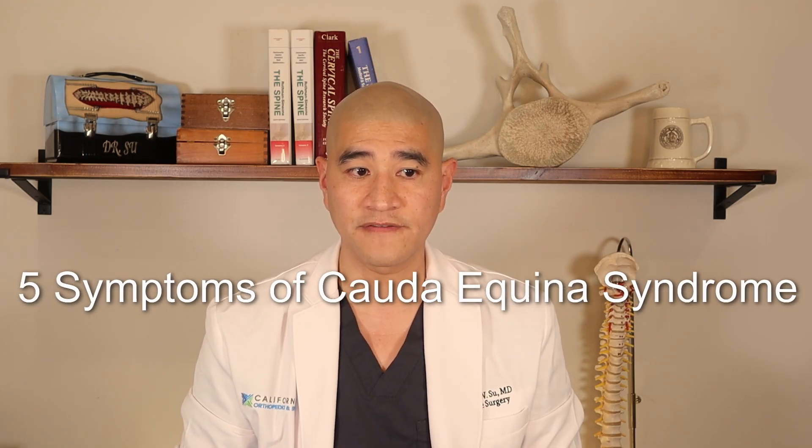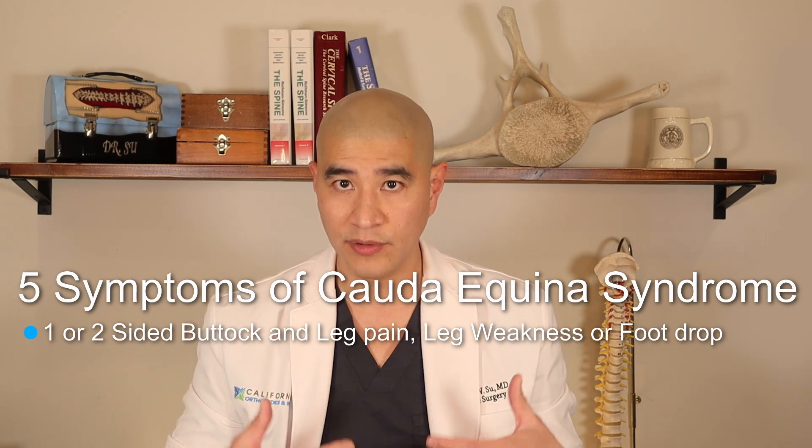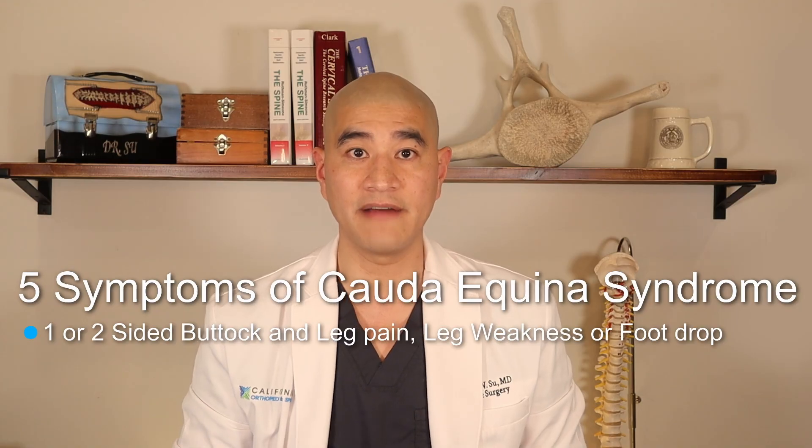The symptoms of Cauda Equina Syndrome are extremely variable — you may only have one or two of them, and they may not be as severe as described here. But even if a symptom is less severe, it's still a reason to be concerned and you should have it checked out by a spine doctor. The first symptom is either one-sided or two-sided buttock and leg pain, or sciatica that goes all the way down the leg, sometimes accompanied by leg weakness or a foot drop.